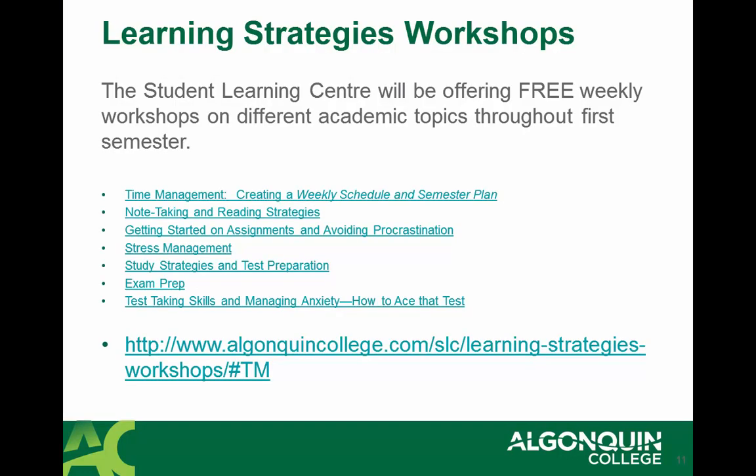Throughout the winter semester, there will be learning strategies workshops available to students at the Student Learning Centre. These workshops are free and they will be covering a range of topics from time management, to stress management, to exam preparation and test-taking skills. Please go to C210 to learn more about these learning strategies workshops.